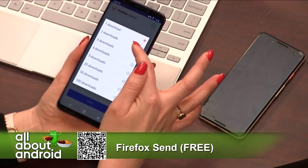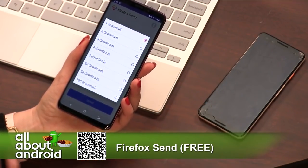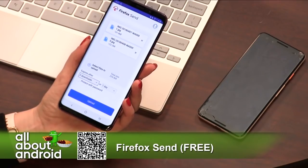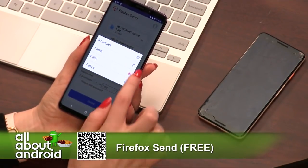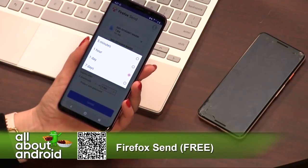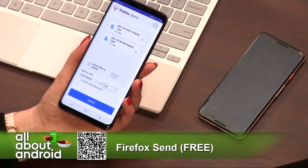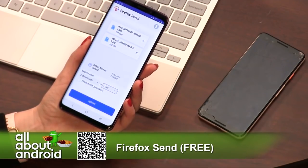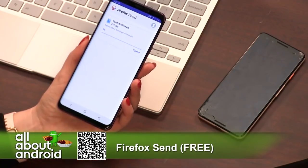So you can choose when it expires and after how many downloads — up to a hundred downloads. I'm gonna let Jason download this twice, just in case he loses it the first time. Then I'm going to choose an expiration: you can do five minutes or up to seven days. I'm going to give Jason a day to download this. I'm not going to set a password, because maybe you want to share it with somebody.